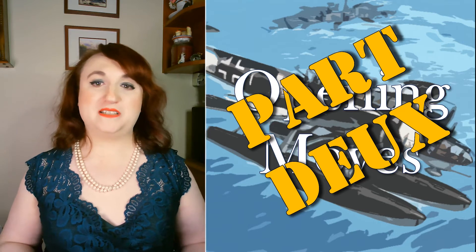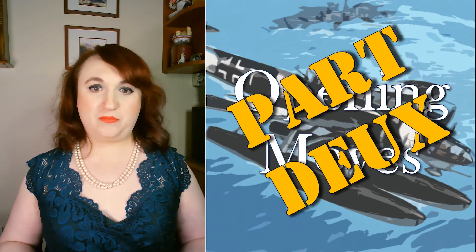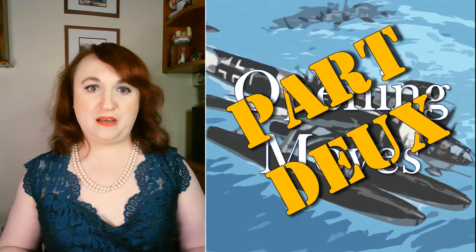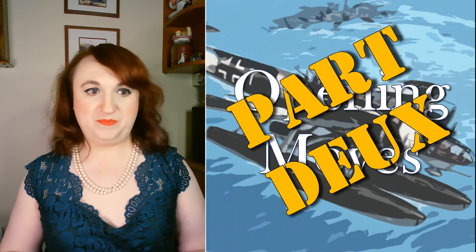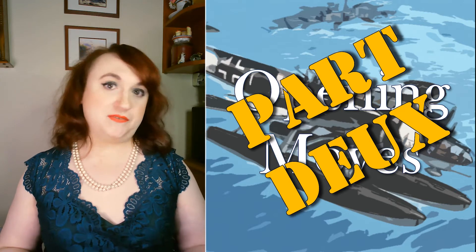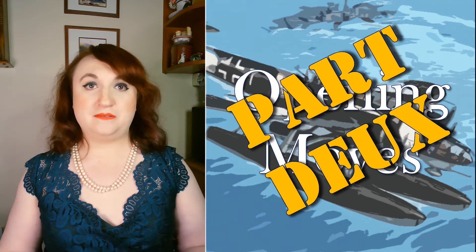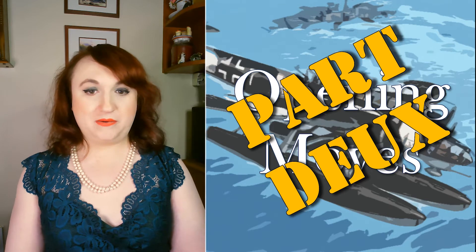Now we're not totally done discussing the Luftwaffe's inventory, but in this particular segment we're only going to mention inventory unique to certain units, and not those assigned to general maritime duties, for the most part. Instead, we're beginning with a really in-depth discussion of the types of units that were active and how the Luftwaffe was organized to meet the Reich's maritime needs.